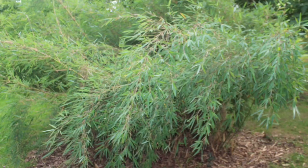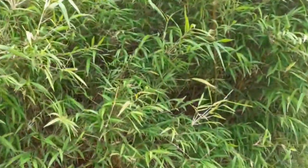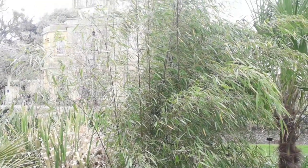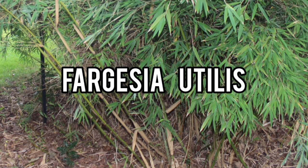Fargesia utelis, commonly known as the clumping bamboo, is a type of bamboo that is prized for its beauty and its unique growing habits. Unlike other types of bamboo that spread rapidly and become invasive, clumping bamboo grows in tight clusters, making it an ideal choice for gardens and landscapes.